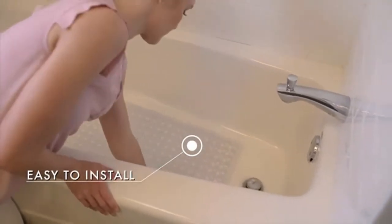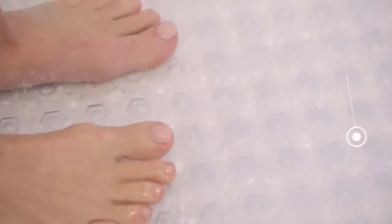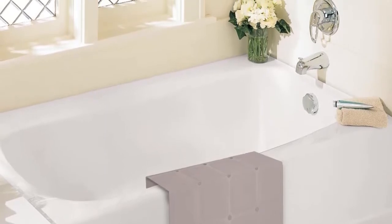A non-slip bath mat provides cushioning while gripping the floor to lower the risk of accidents on slippery surfaces like porcelain and tile. To make a spill during your shower less likely, you can use a non-slip shower mat for textured surfaces. Since not all non-slip shower mats are created equal, we've compiled a list of some of the best on the market.